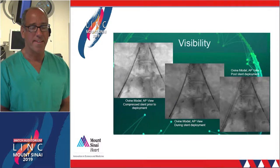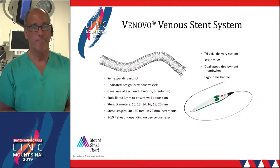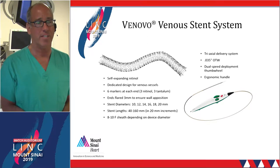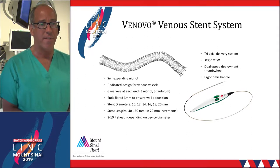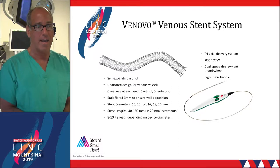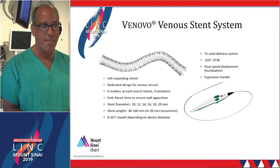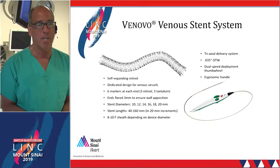The Vinovo stent is very visible, which was well demonstrated on the previous case. It is an open-cell, self-expanding nitinol stent. What's unique about this stent is that it has flared ends — the flares are three millimeters in length and make the diameter two millimeters wider than the rated diameter. It comes up to 16 centimeters in length.